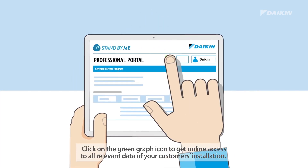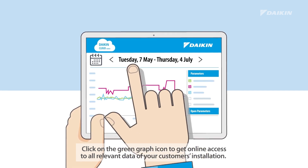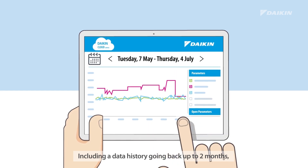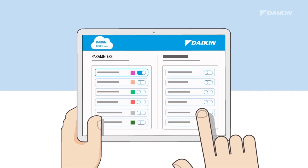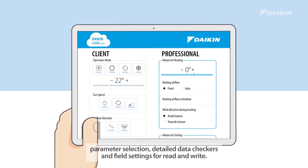Click on the green graph icon to get online access to all relevant data of your customers' installation, including a data history going back up to two months. Features include parameter selection, detailed data checkers, and field settings for read and write.